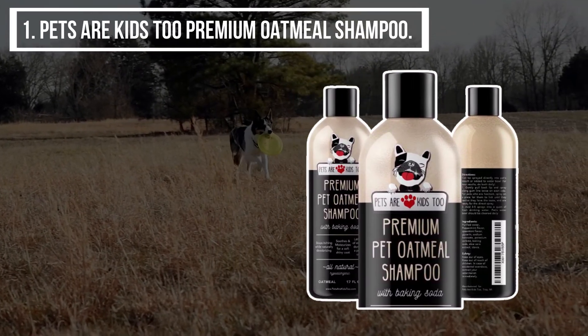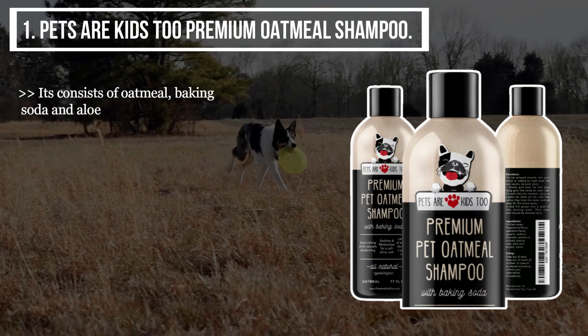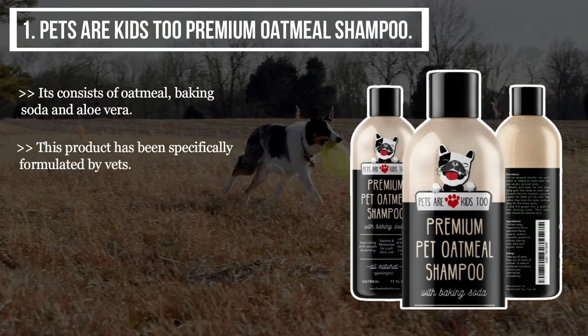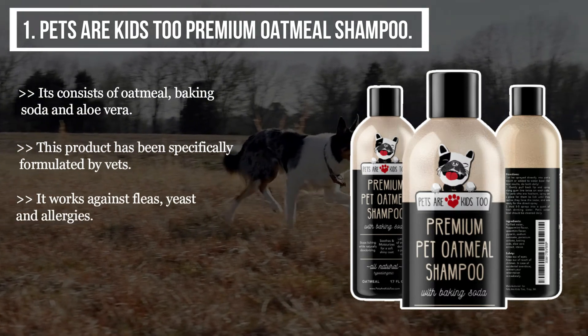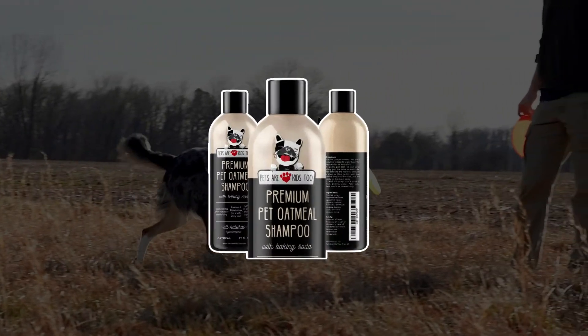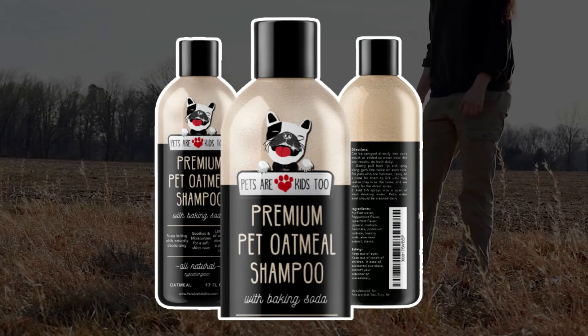The final product we have is the Pets Are Kids Too Premium Oatmeal Shampoo. It consists of oatmeal, baking soda, and aloe vera. This product has been specifically formulated by vets. It works against fleas, yeast, and allergies, and most of its ingredients are plant derived.